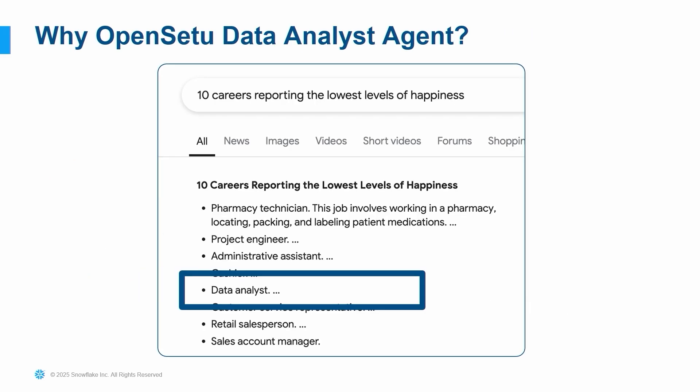Why a data analyst agent? Why did we start with this? Other than my 15 years of experience in data and analytics, if you Google the 10 careers reporting the lowest level of happiness, sadly, data analyst is one of those. So Open Setu is not only built to deliver decision intelligence and insights, but also to deliver happiness for our employees. The data analyst agent can do the monotonous work so our data analysts can focus on building creative data stories, visualizations, and insights.